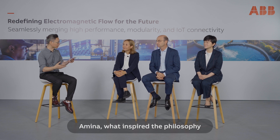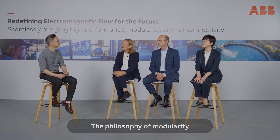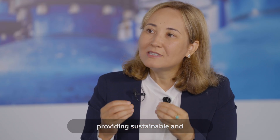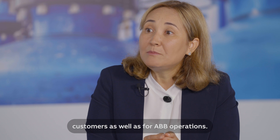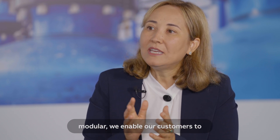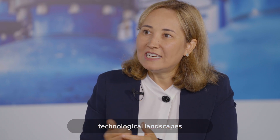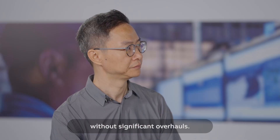Amina, what inspired the philosophy of modularity in ABB's product development? The philosophy of modularity stems from our commitment to providing sustainable and future-proof solutions. We want to reduce waste for our customers and also for ABB operations. By designing products that are modular, we enable our customers to adapt to changing technological landscapes and operational requirements without significant overhauls.